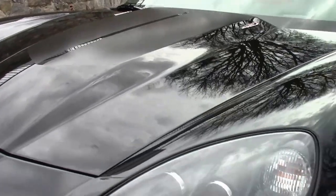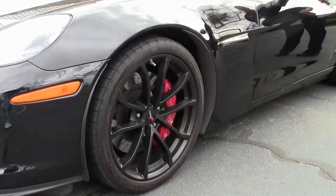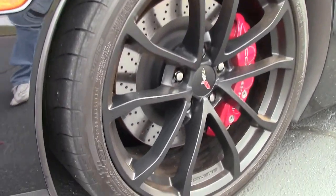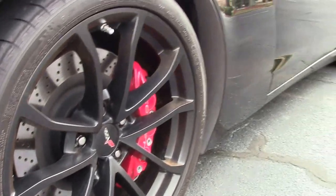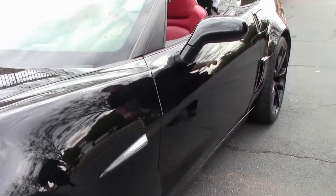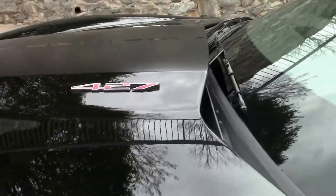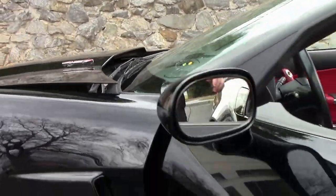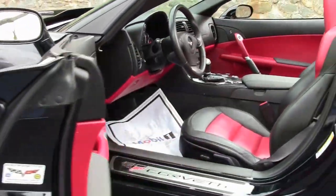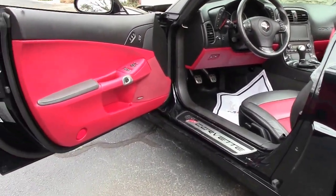And of course, as you saw at the beginning, a beautiful red interior — one of my favorites. This is a pretty stock car, does have the choice of the black wheels with the nice red calipers. Those are the spider style wheels. This is a navigation car.